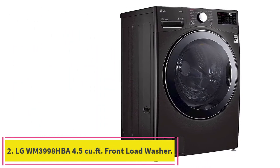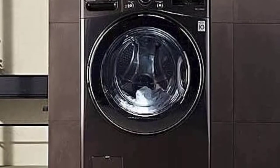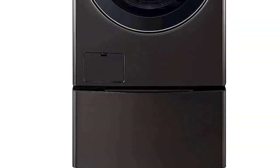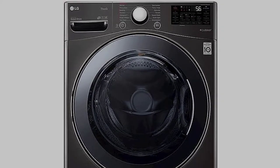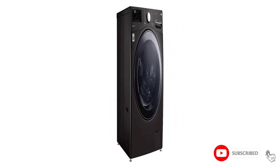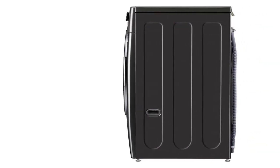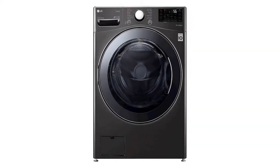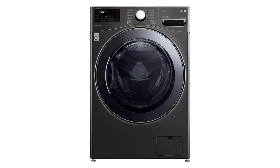Number 2. LG WM3998HBA 4.5 cubic foot front load washer and dryer combo. Cut your wash time by up to 30 minutes with LG's Turbo Wash. Features 6 wash motions to maximize performance, low decibel quiet operation, ultra large 4.5 cubic foot capacity, Turbo Wash Technology, Allergen Cycle, AFA Certified, LG ThinQ Technology, and ventless condensing drying. Note: drying cycles may be very long.